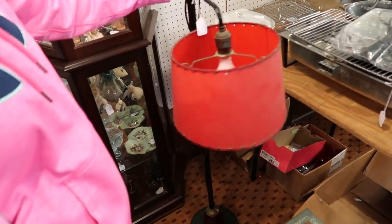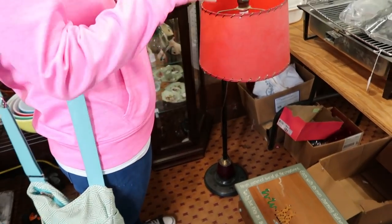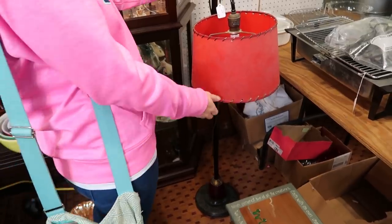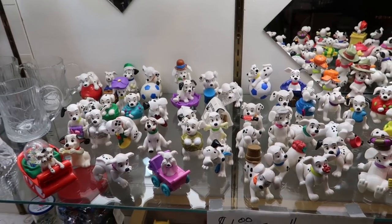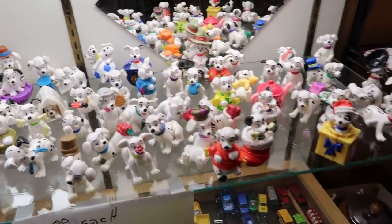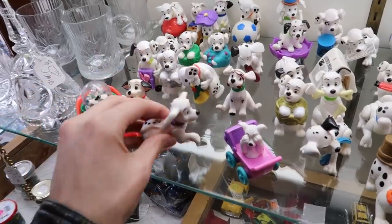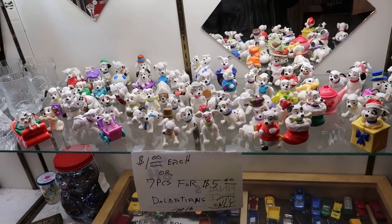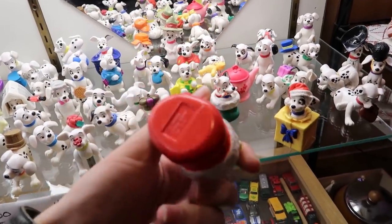Wouldn't it be cute with like a kid's chair? Because it's short, it'd be like a little kid's reading lamp — yeah, in theory, yes. Just buy it. Oh, these are so cute — brings me back to growing up. They're a dollar each or seven for five — Dalmatians. You want all those? Nope, just looking at them. You gotta take all of them! What would I do with all of them?